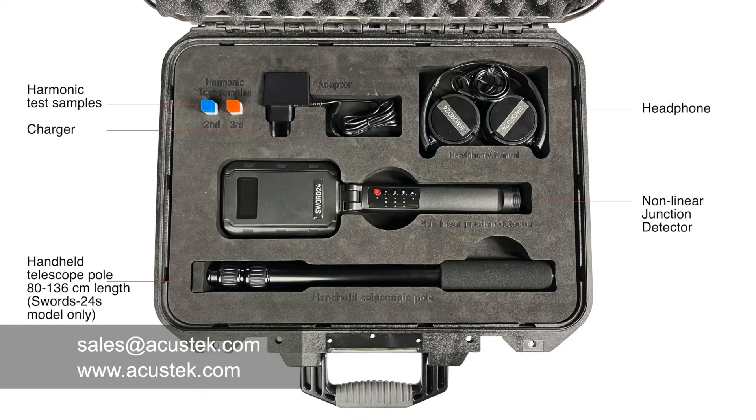The delivery set includes an NLJD unit, two harmonic test samples, a charger, and a headset. The SORD24's model also comes with a handheld telescopic pole.